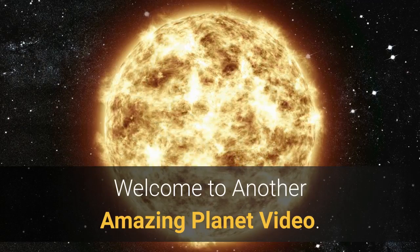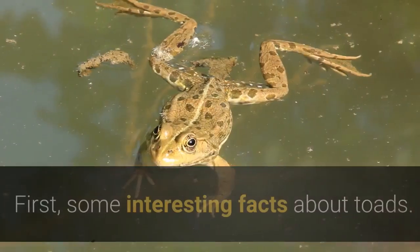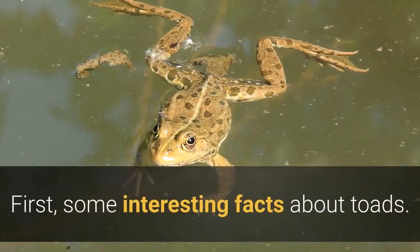Welcome to another amazing planet video. Today we are going to learn all about types of toads. First, some interesting facts about toads.